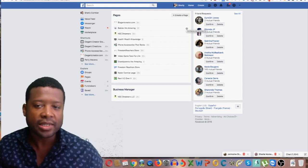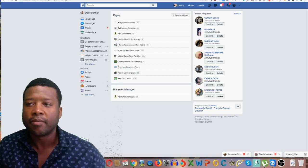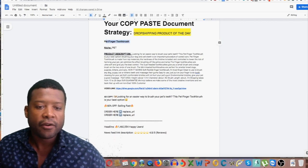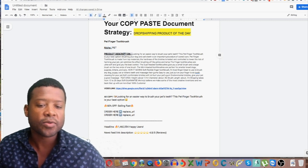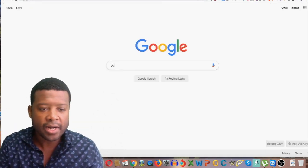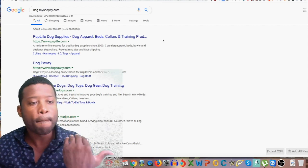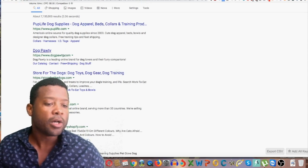Once you have the page created, upload the video on the page. You're also going to need the product on your Shopify store. The file I'm going to give you will include the pet finger toothbrush product description — that's what you'll put on your Shopify store. Let's quickly go on Google and look at some other pet stores to see what they look like. If you search something like 'dog myshopify,' Google will show you a bunch of stores in the same niche.